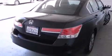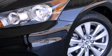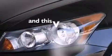Full power accessories, a rear window defroster, dusk sensing headlights, speed sensitive wipers — and this vehicle has less than 12,000 miles.